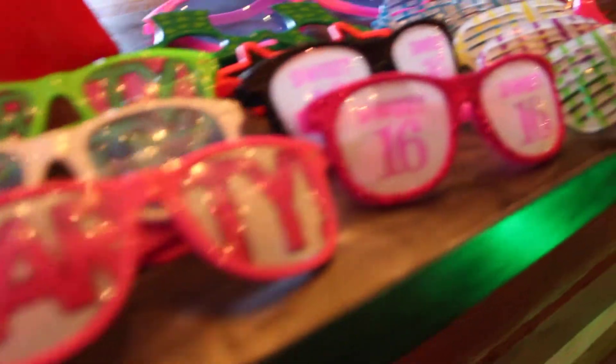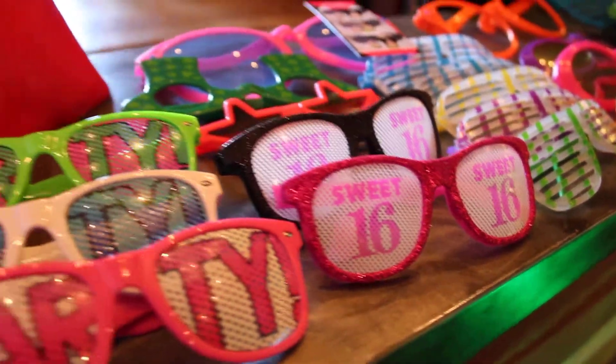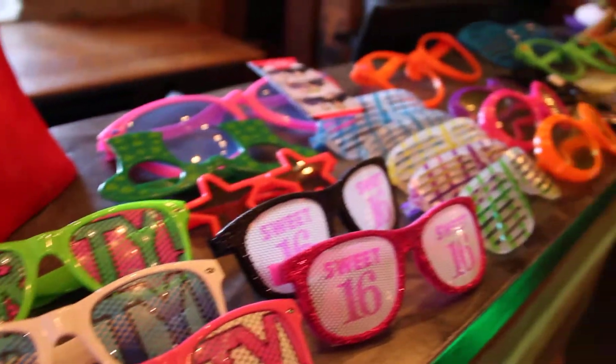Here's the assortment of glasses. Tonight's event is a Sweet 16 — those are some custom glasses we have. You can make any glasses for your event, t-shirts as well.